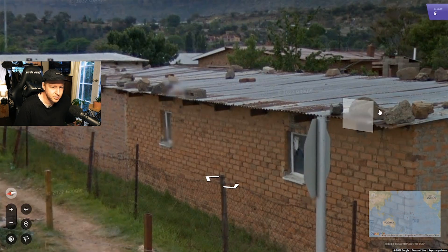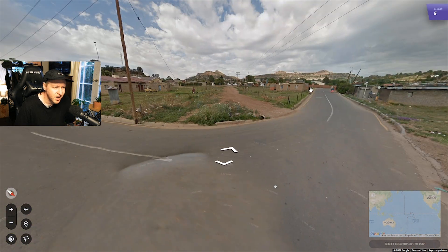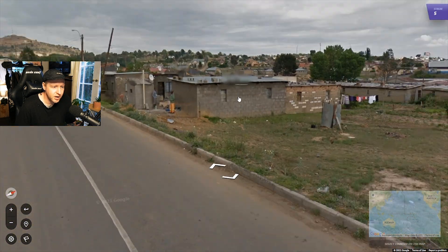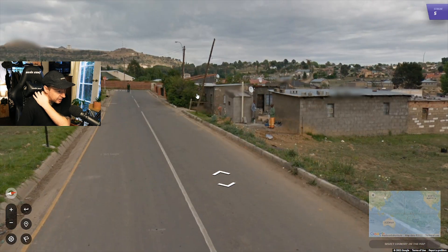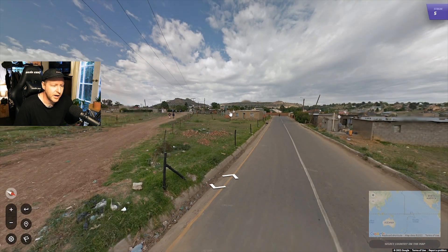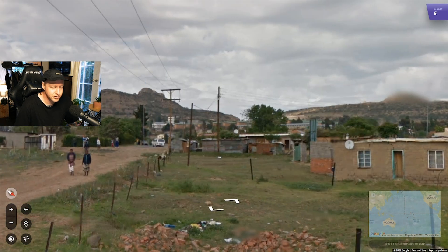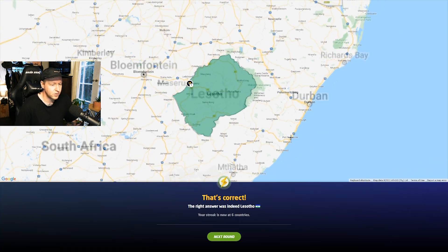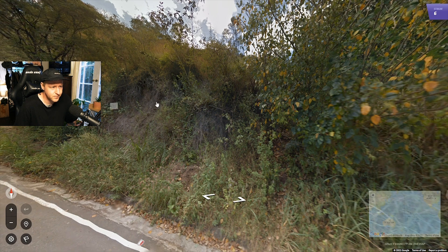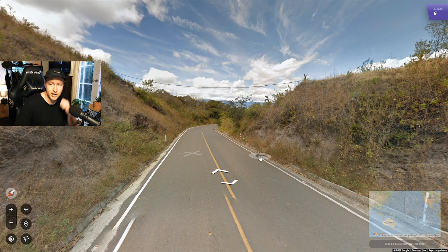Lesotho is one of the countries that uses rocks on their roofs quite a lot. You will see it in South Africa and Eswatini and a few other countries, but if you see a lot of it happening it's quite likely you're in Lesotho. It's a quite southern African style thing, but we also have the Lesotho mountains in the background, so we're just in Maseru.